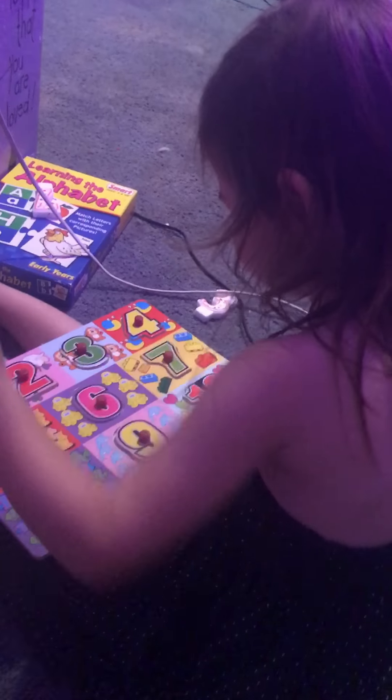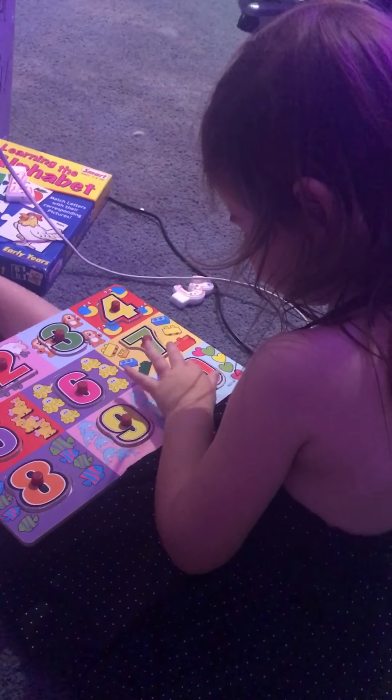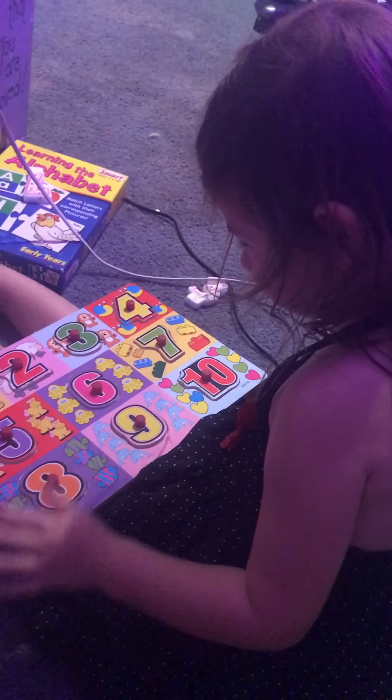And which is number nine? Yeah, good. And number ten? And number eight? Good job.